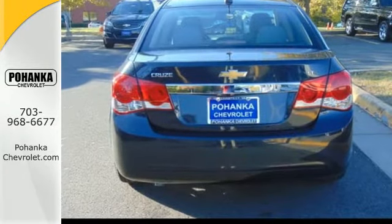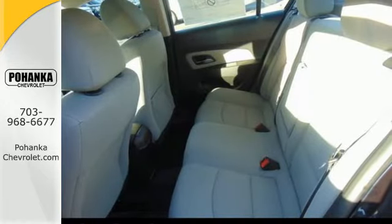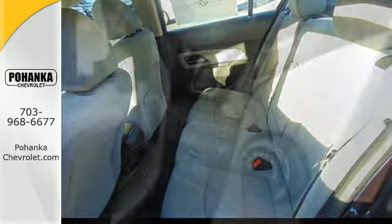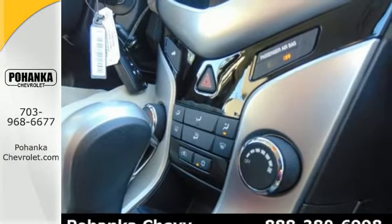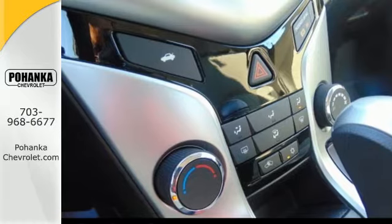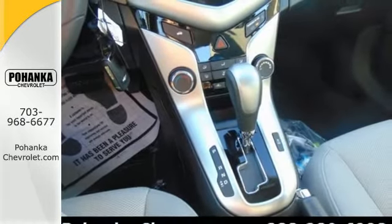It has a spacious cabin with more usable cargo capacity than expected. Oohs and ahs from the back seat will tickle your ears and serve as a happy reminder that this sedan offers more for you and your passengers. You'll also enjoy the convenience of a multifunction steering wheel, auxiliary audio input, and keyless entry.